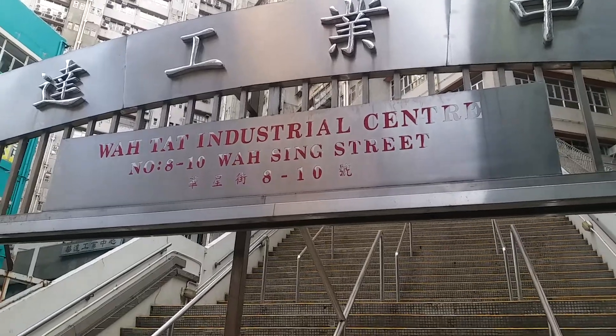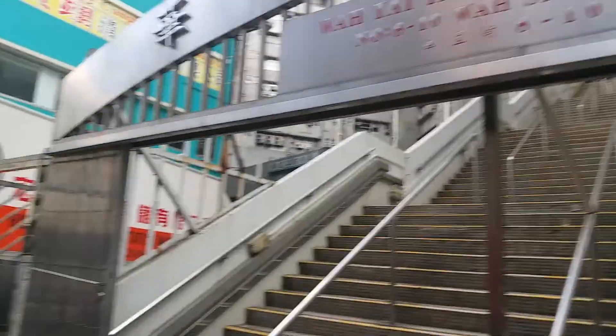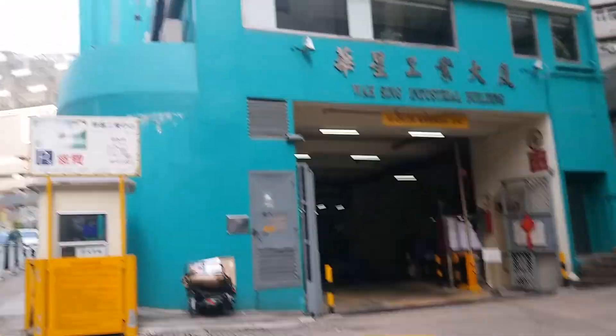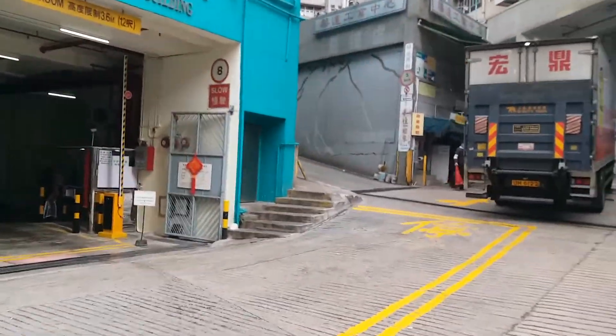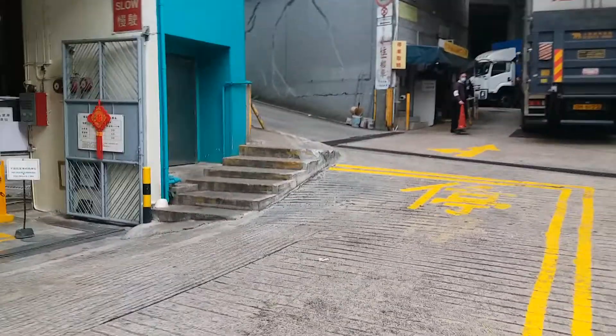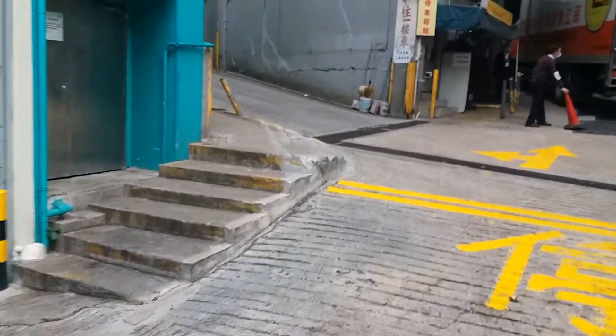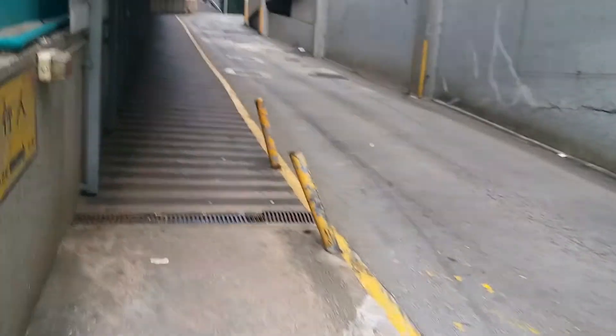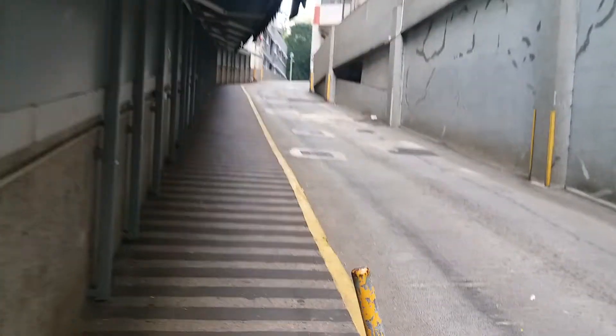Watat Industrial Center — there's usually trucks at this entrance, so be careful. There are some little stairs here. Walk up the ramp — perhaps I'll walk quickly.